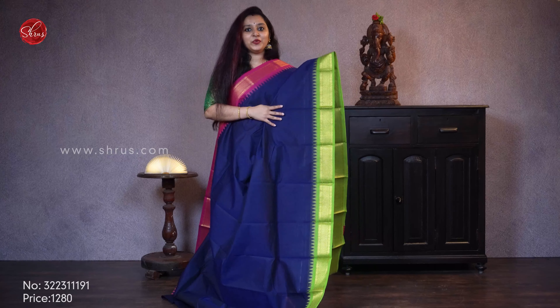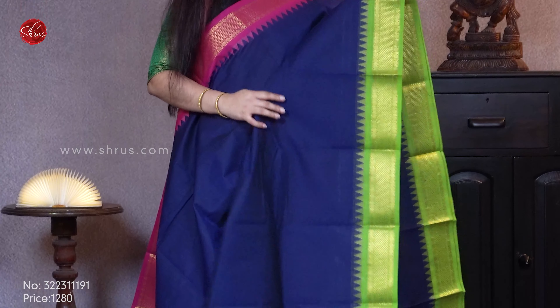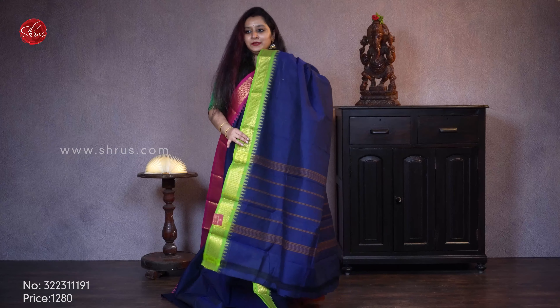Next we have a navy blue with a pink and a green combination. It comes with beautiful rudraksham patterned borders along with temple on either side. It's got a nice ganga jamuna pattern. Priced at 1280.